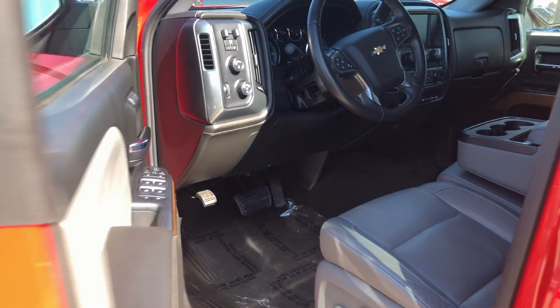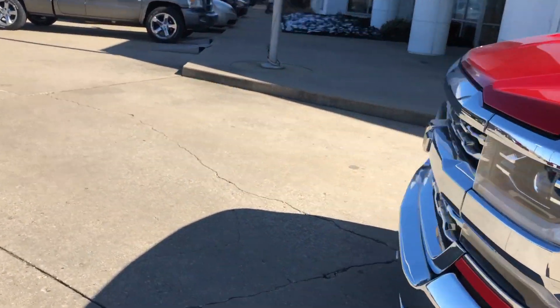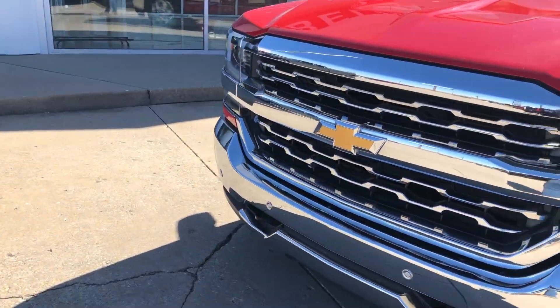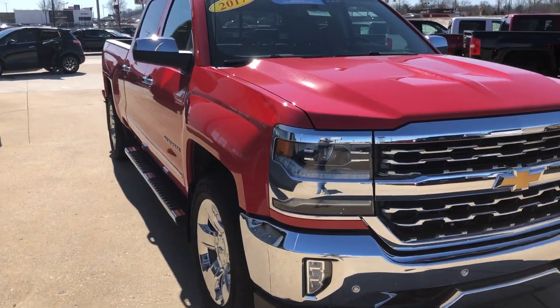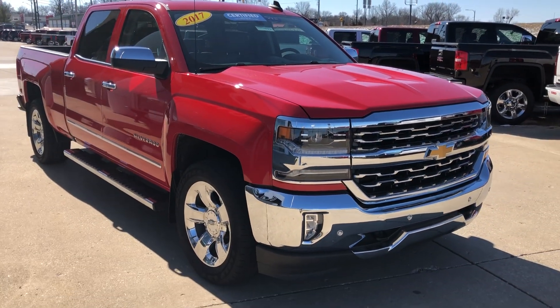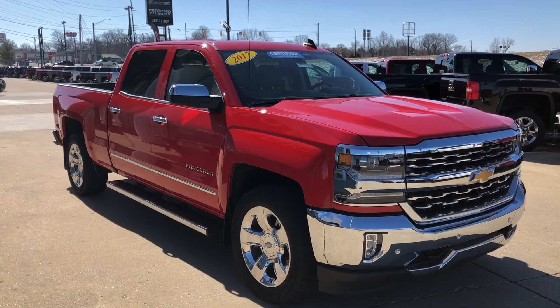This bright red Chevy also features remote start, gorgeous chrome grille, and black tow hooks. If you have any questions or you'd like to test drive this vehicle, please don't hesitate to call one of our product specialists at 812-882-5574. Thanks for watching.